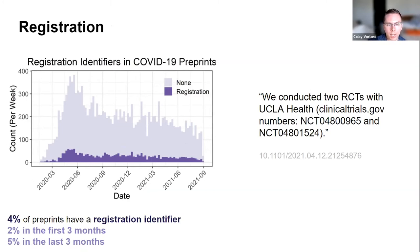Next, looking at registration identifiers — noting this does not necessarily reflect pre-registration, it may reflect registration after data collection. An example: 'We conducted two RCTs,' with clinical trials.gov identifiers listed. Overall, registration identifiers were flagged in 4% of preprints, with a very slight bump in the most recent three months. Studies that would be registered tend to take more time to plan and wouldn't be published in the first few months.